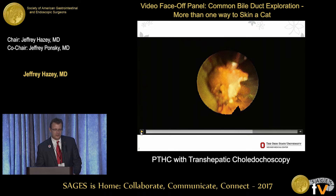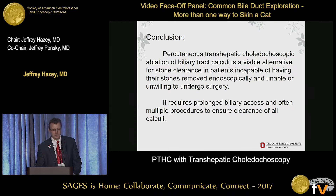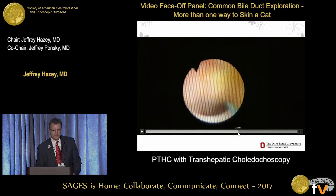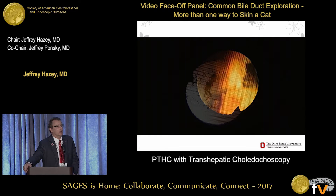Once you get the scope in and visualize the stones, you have a couple of options. You can pass a basket, but the problem is you've got to pull the engaged stone out through the ducts, into the 12 French sheath, and all the way out - not easy, not a good option. Same limitation with a balloon.